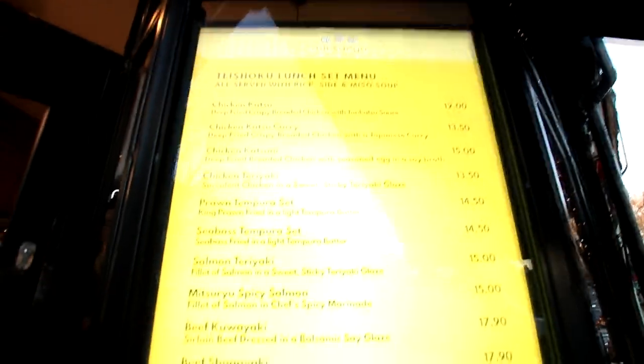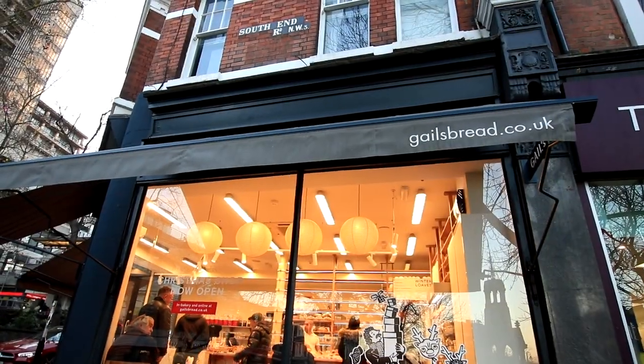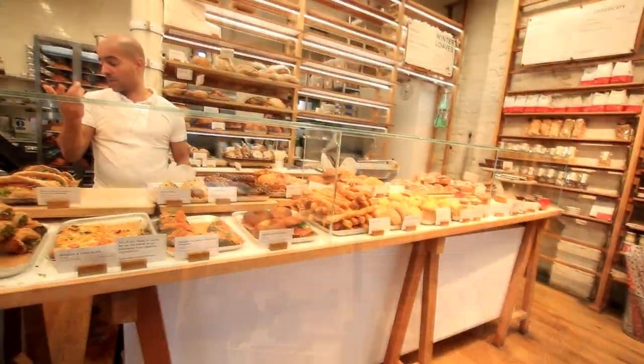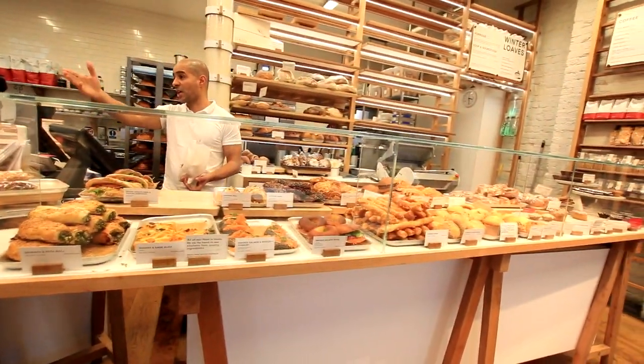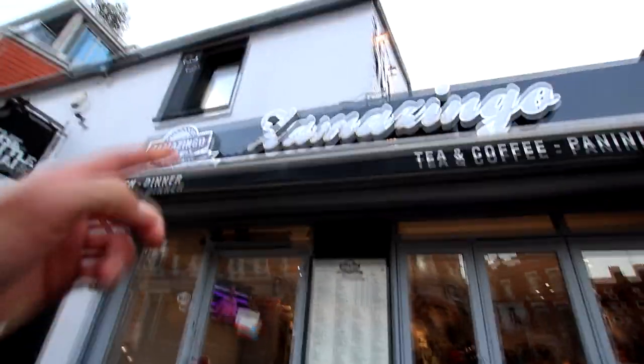You've got Sushi with Soul — nice big menu as you can see. And I'll never say no to a nice cup of coffee from Gales and the fantastic gluten-free bread sourdough. And of course you can't go out without your traditional café — Samazingo.